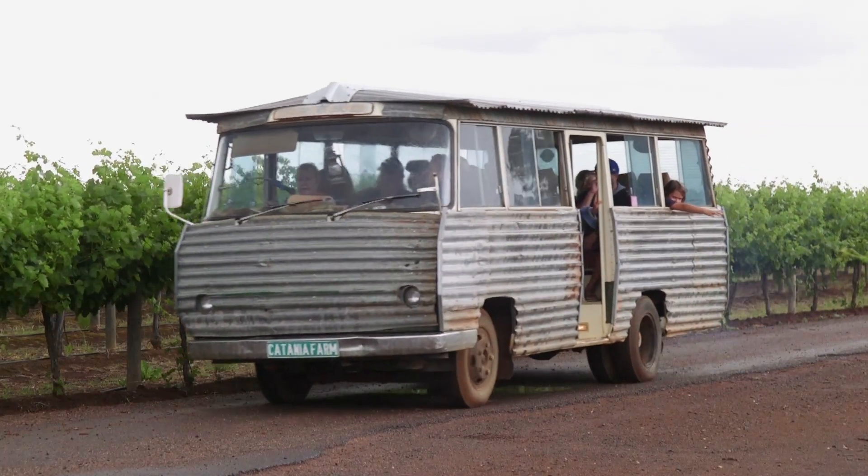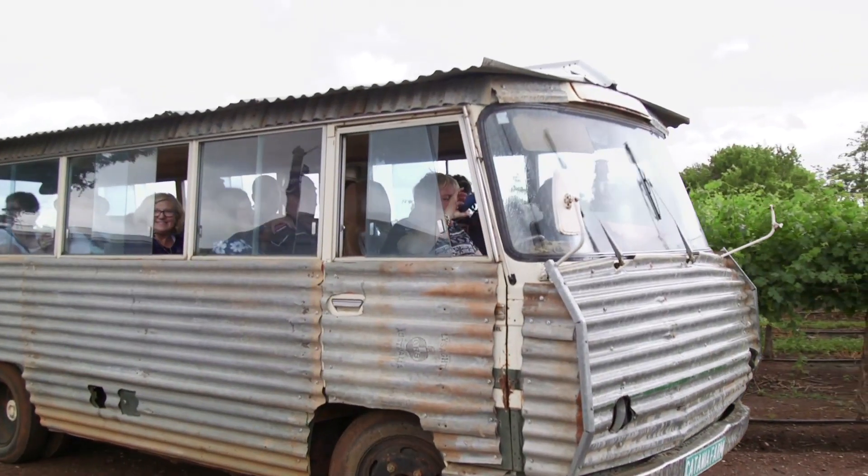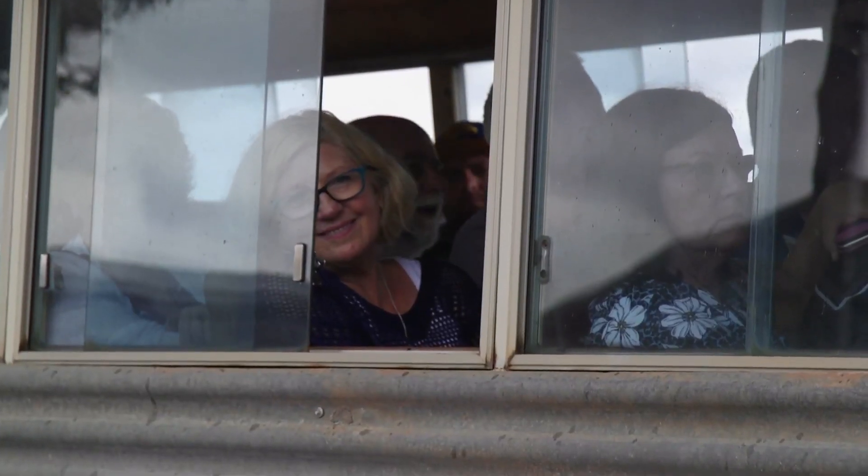The old truck we had to get into was different. And the bus was certainly the way to go, as once again the skies opened and down she poured.